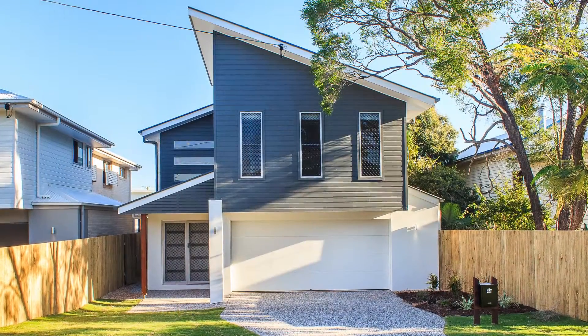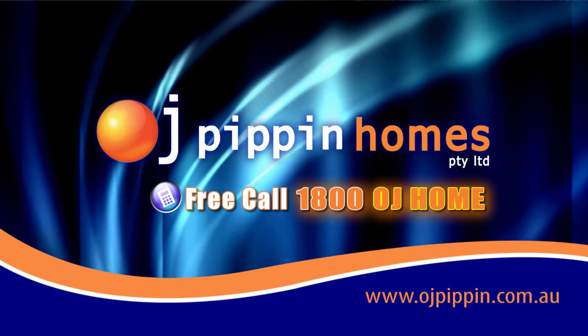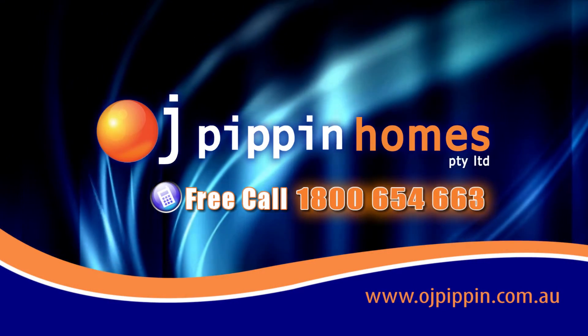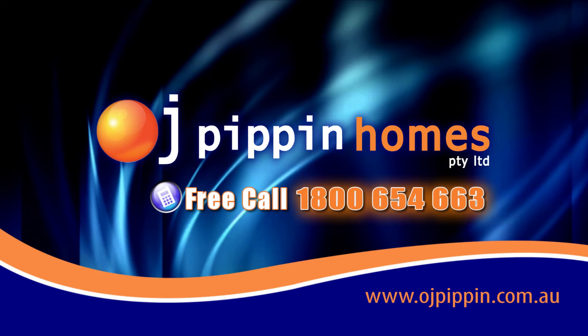If you are thinking about building today, go the OJ way. Call 1-800-OJ-HOME, 1-800-654-663. www.ojpin.com